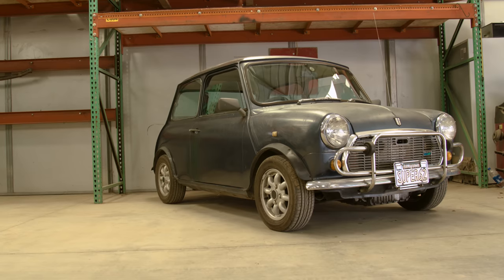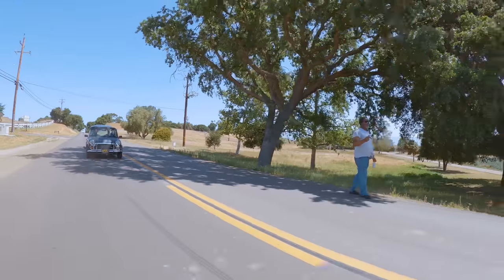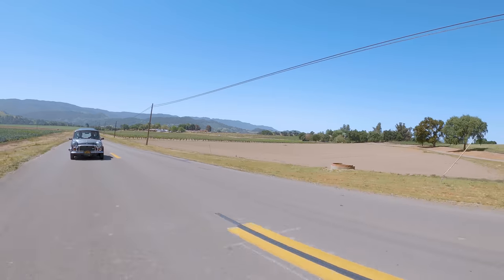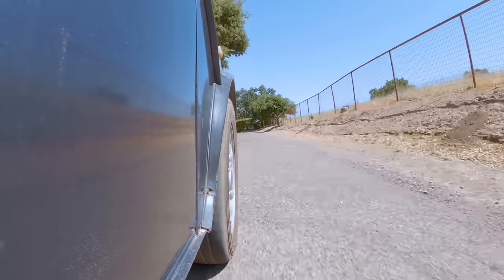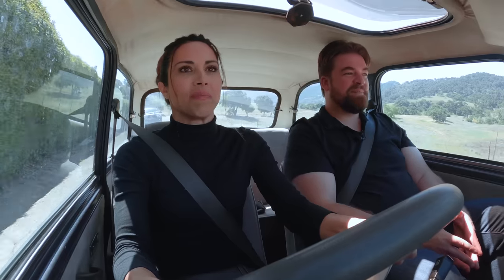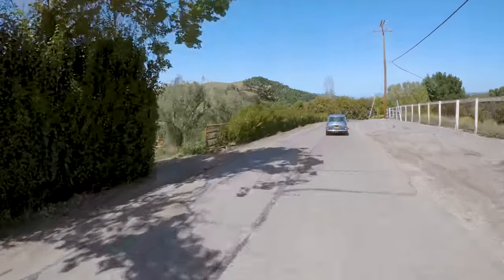They go for a ride in the vintage stock Mini first. They're doing 20 miles per hour — that's it, maxed out. The suspension uses rubber cones instead of springs, along with shocks. The host describes it as a little red wagon with an engine on it. With 12-inch wheels, you feel every single thing on the road. It's like a little go-kart, nimble and fun but obviously limited in top speed.